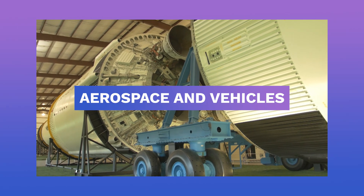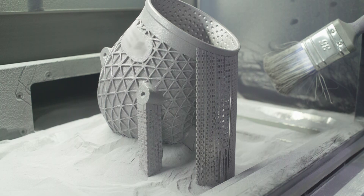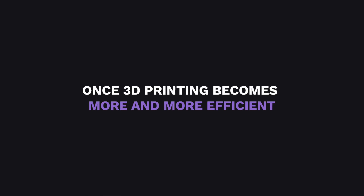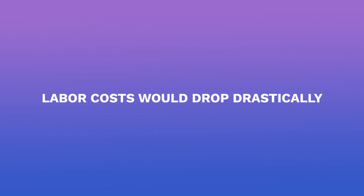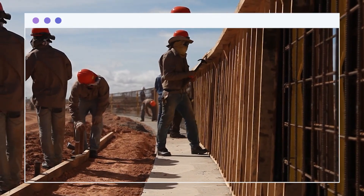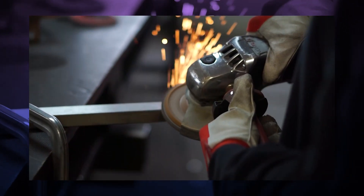Let's go to the aspects of aerospace and vehicles. 3D printing is actually used by some companies. Once 3D printing becomes more and more efficient, labor costs will drop drastically. A lot of jobs would be replaced if the entire vehicle manufacturing system changed to fully 3D printing.